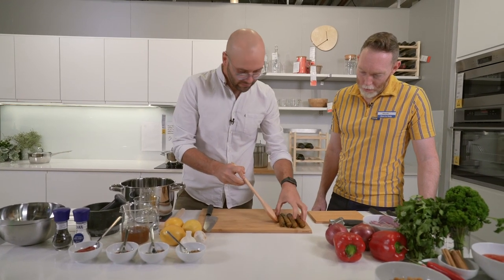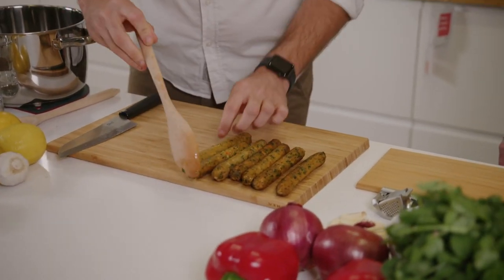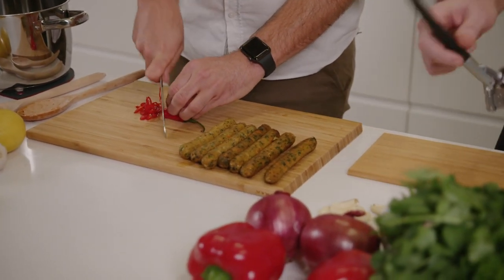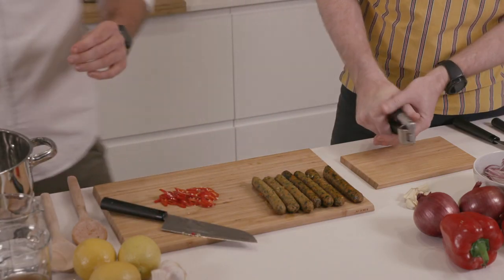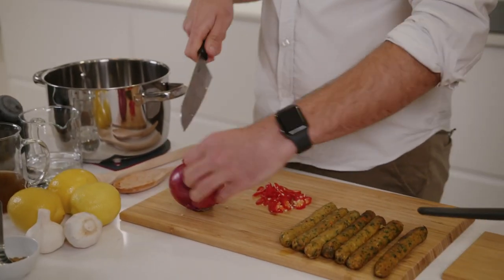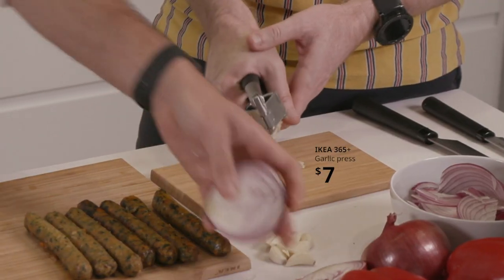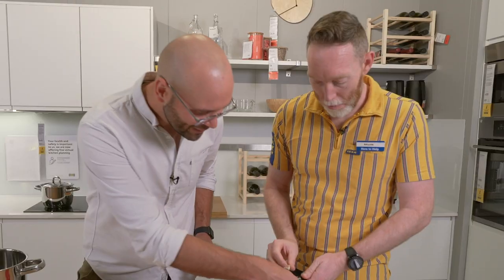So these sausages I'm just going to take out and place to the side. There's still a little bit of leftover oil in the pan so we're going to use that to cook our onions, garlic and chilli. I'm going to chop up a chilli. Matt, is it all right if I get you to mince four cloves of garlic? I'll slice this chilli nice and fine. These IKEA 365 garlic presses are really good — they're really easy to load.